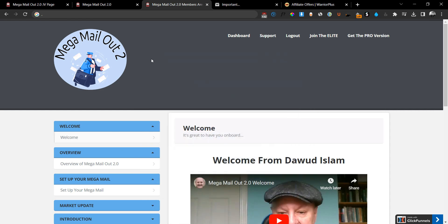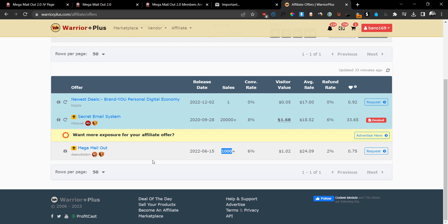Hey guys, Andrew King here from RevsKingdom.com. Welcome back to my YouTube channel. Today we are taking a look at Mega Mail Out 2.0. This is the second launch of the Mega Mail Out series. The first version was released last year on Warrior Plus and it did over 1,000 sales and people really liked it.